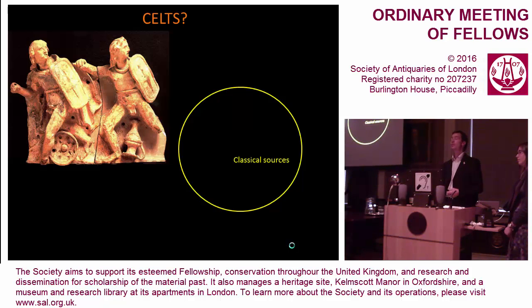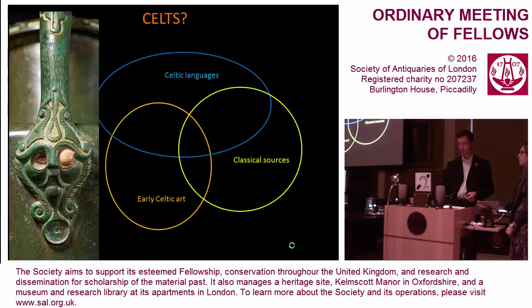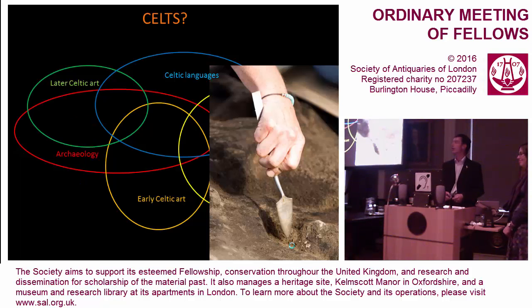Different scholars working in different traditions use different categories of evidence but speak about the same thing. Ancient historians use their sources to speak about Celts — the Greek and Roman historians were looking at their neighbours and are not an unbiased source; this is propaganda, not documentary. They give clues in place names and personal names. And there are people using things we call Celtic art — not one style but several. Not all those talked about in the classical sources are using Celtic art, and not everyone using Celtic art is speaking a Celtic language. You begin to see the problem.